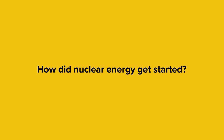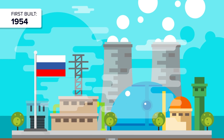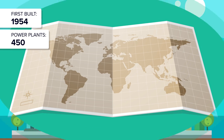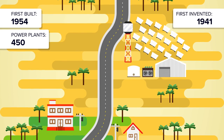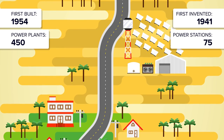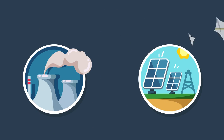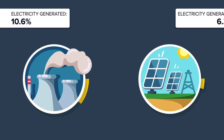So how did nuclear energy all get started? In 1954, the Russian installation APS-1 was the world's first nuclear power plant that generated electricity for commercial use. Today, there are around 450 nuclear power plants worldwide, and the United States is home to 99 of those — more than Russia, China, and India combined. In 1941, the first solar cell was invented. Today there are over 75 solar thermal power stations around the world with a combined capacity of over 4,810 megawatts, enough to power more than 1.7 million homes during peak hours.